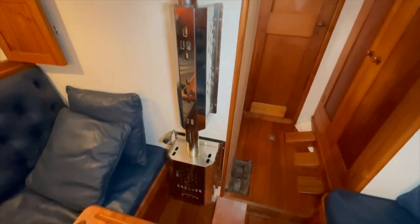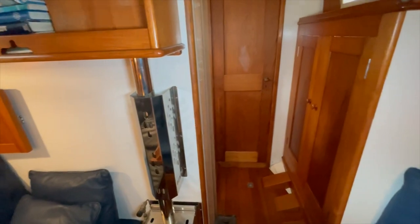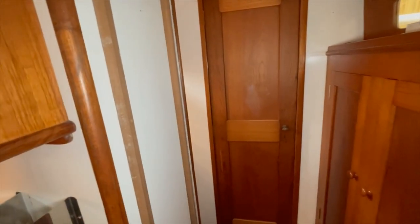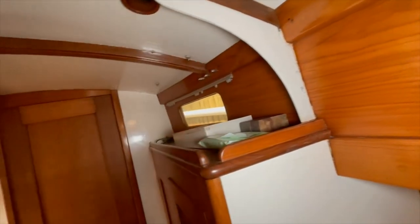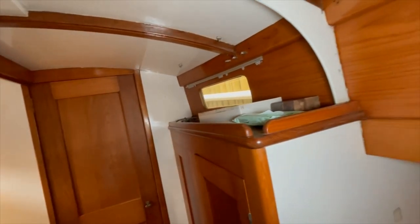Moving forward in the saloon, here's a Taylor's diesel cabin heater — actually new and hardly ever been used. This is where the mast goes through — here is the mast step. There's a box that goes around this to box in the mast and all the wiring. She's got galvanized hanging knees in way of the mast to provide extra strength to the coachroof.